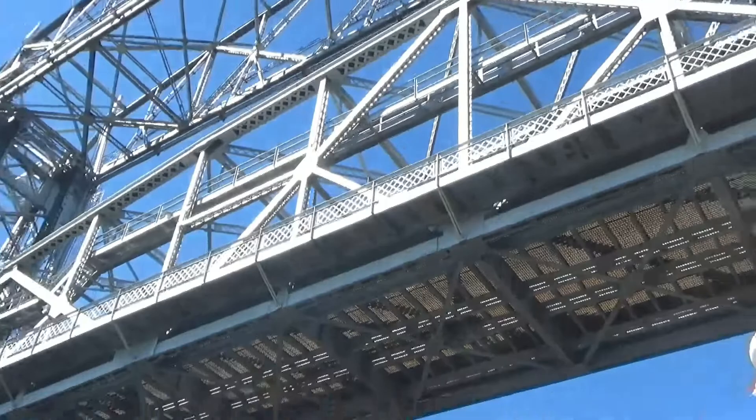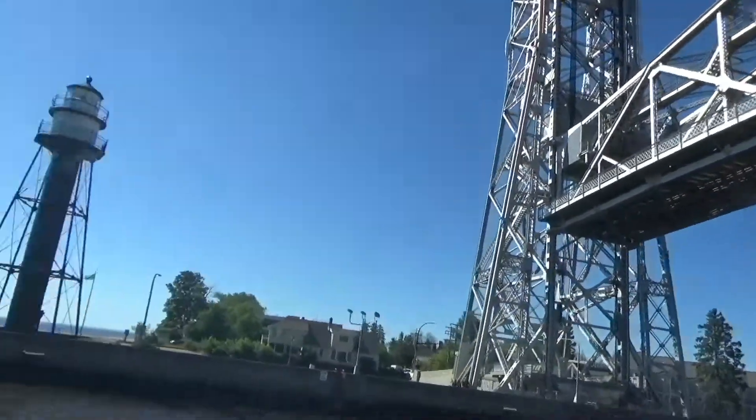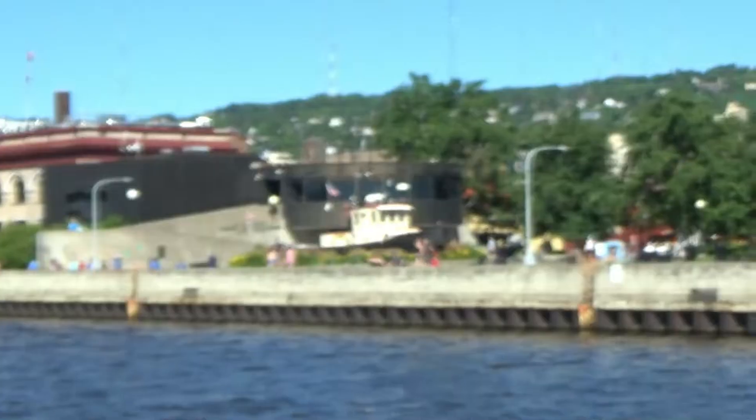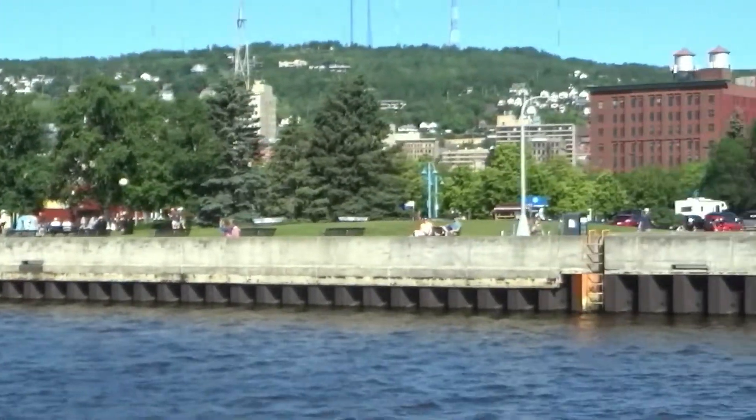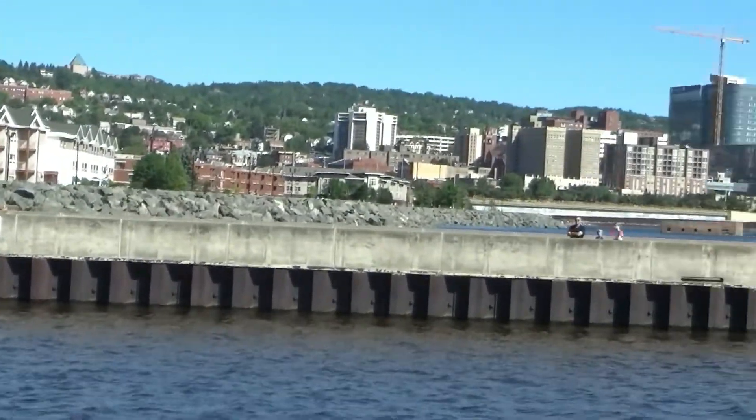Today the only way to access Park Point is via the lift bridge. Park Point is the world's longest naturally occurring crosswater sandbar, and it stretches for seven miles because they wanted to dig this canal. A lot of people are walking out to the lighthouse.